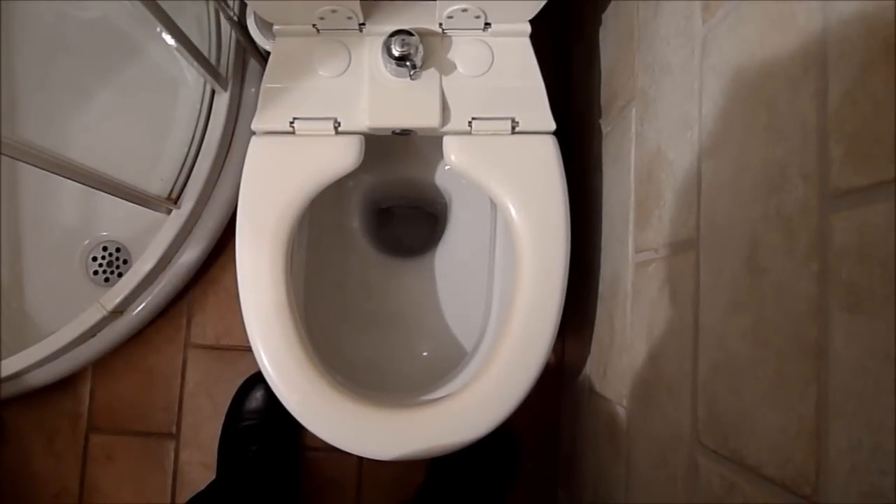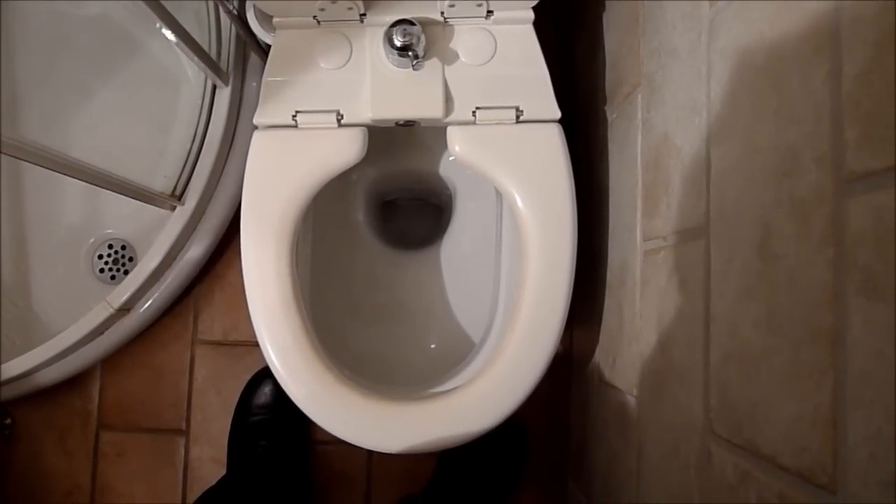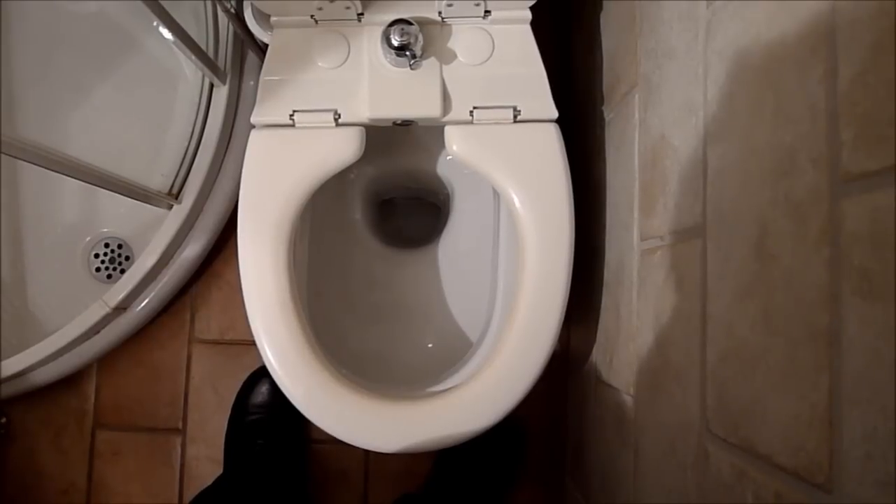This is a live video demonstration of a bidet equipped toilet in room 303 of the Hotel ai Due Fanali in Venice, Italy.